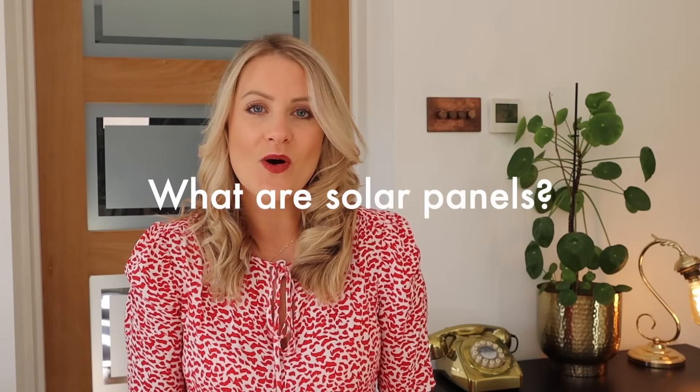I want to share with you 10 things that you need to know about solar panels and things that you may not have actually considered about this renewable energy source. But first of all, for anybody completely new to solar power, let's chat a little bit about what they are and why you may want them.